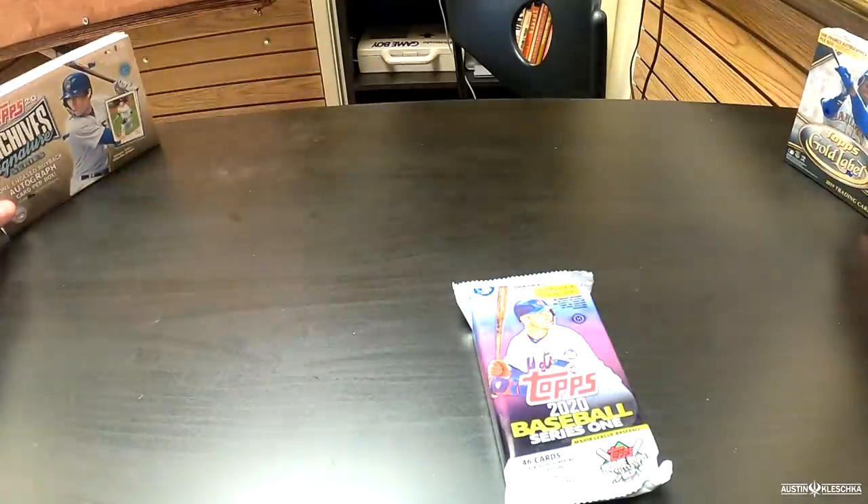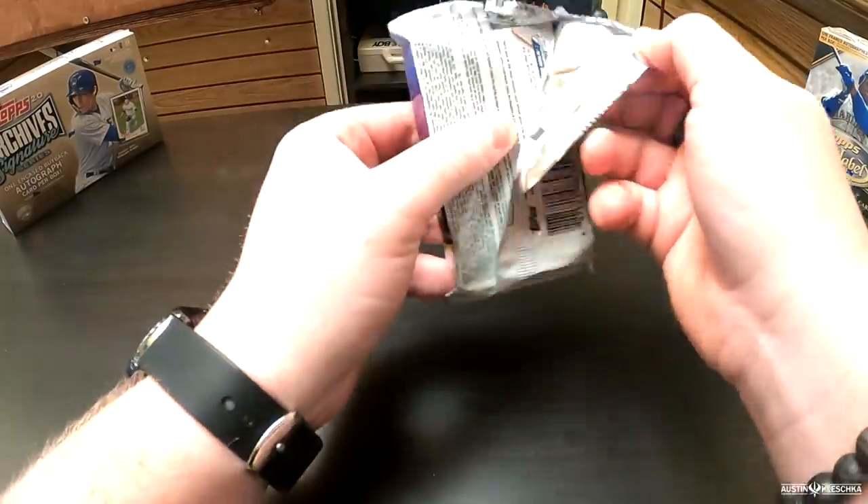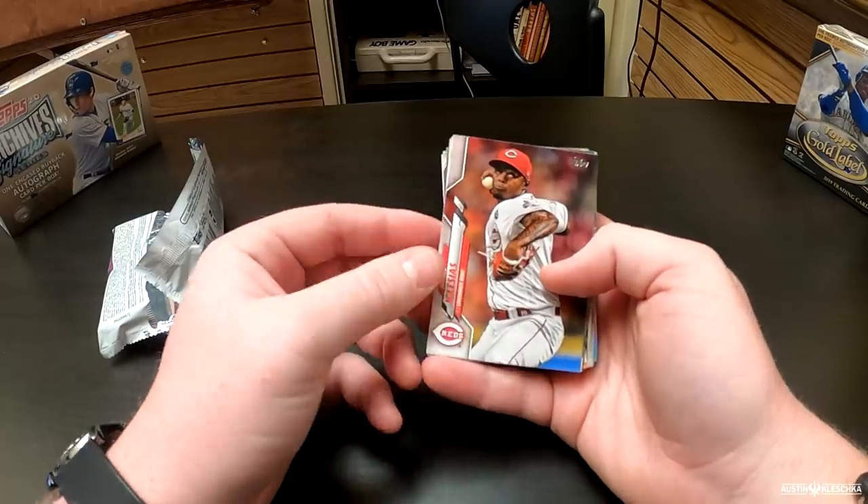Let's dig into these. I'm going to put Gold Label and Archives off to the side. We'll get through the jumbo pack to start this. Of course tons of cards — that's how you get the name jumbo. Jumbo pack is open.